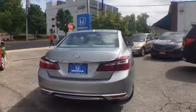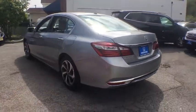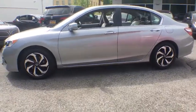Traction control, dual airbags, alloy wheels, power steering, four-wheel disc brakes, universal garage door opener, electronic stability control, CD player, fog lights, trip computer.